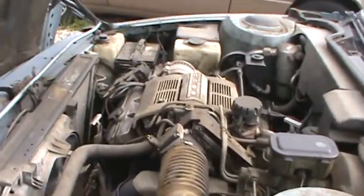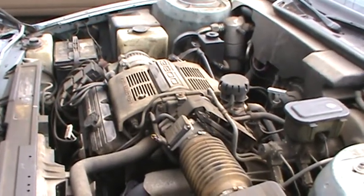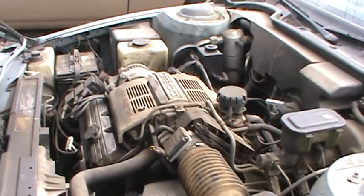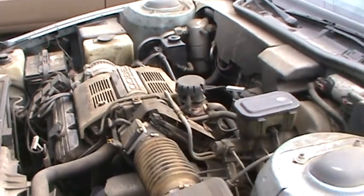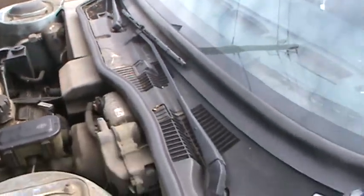The 3800 V6 has a chain-driven motor. What does that mean? Well, most cars all have timing belts. 'I got to get the timing belt changed' — that's because they're made out of rubber.